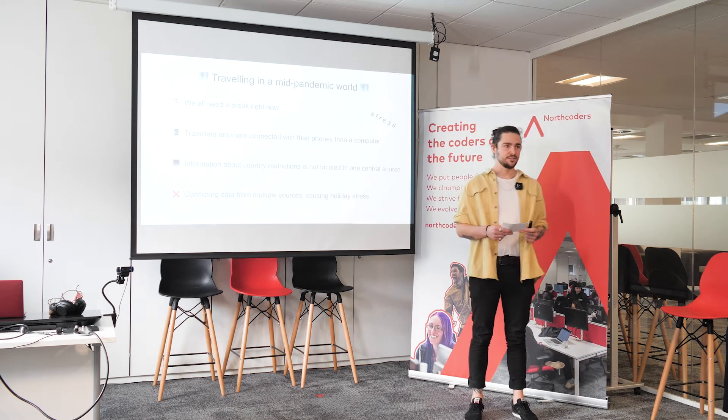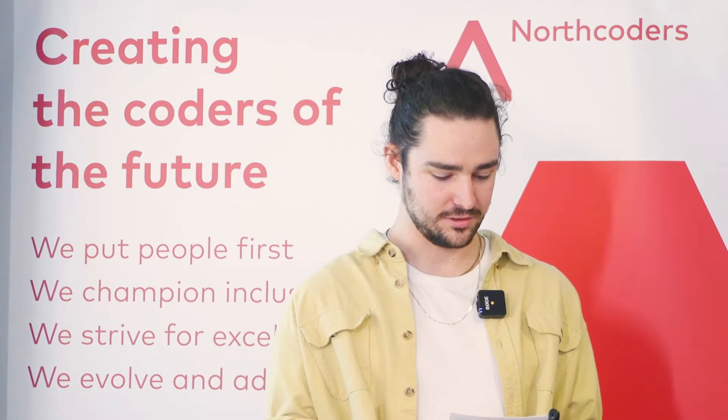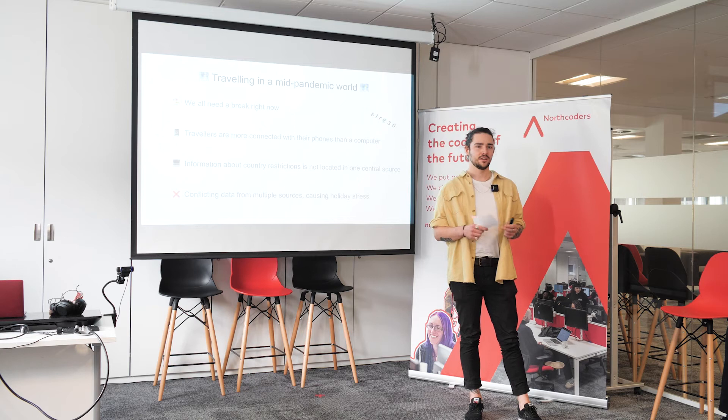For this project we were eager to tackle a current real-world problem, something that we're all facing in this day and age. As you know, our friends and family are desperate to get away on holiday, lie on a beach and soak up some sun. However, finding out which countries you can go to has become increasingly difficult. Trying to scour different government websites to figure out when you can go, what you need, is really difficult — even more so now that restrictions are becoming based on people's vaccine status.